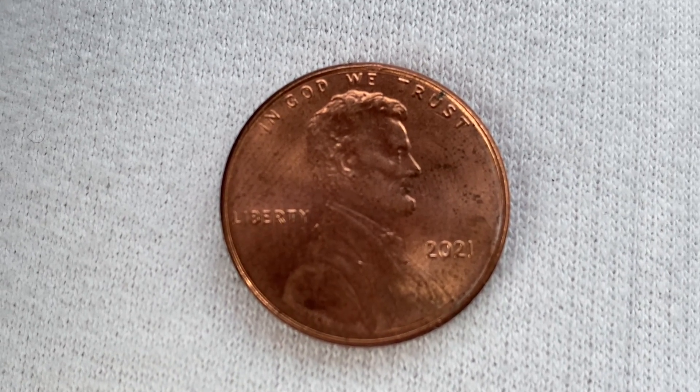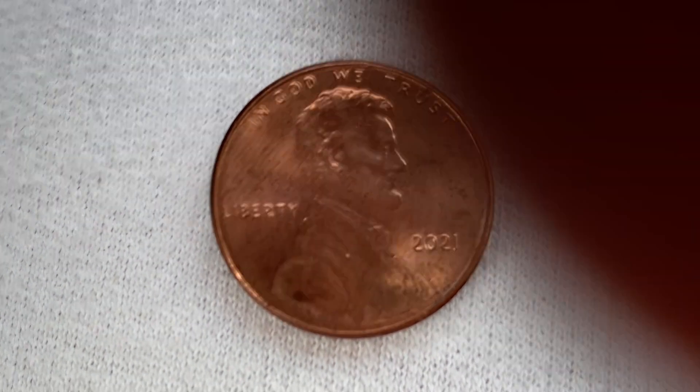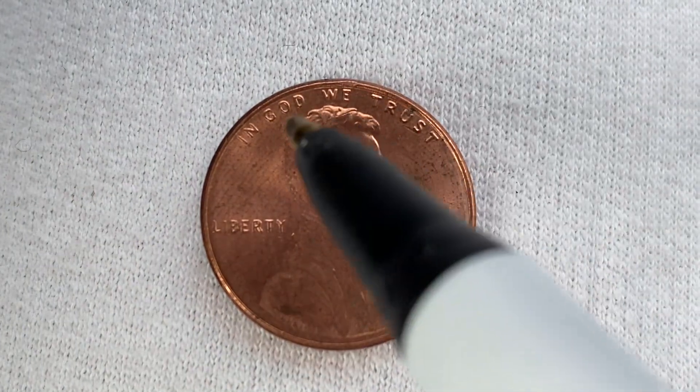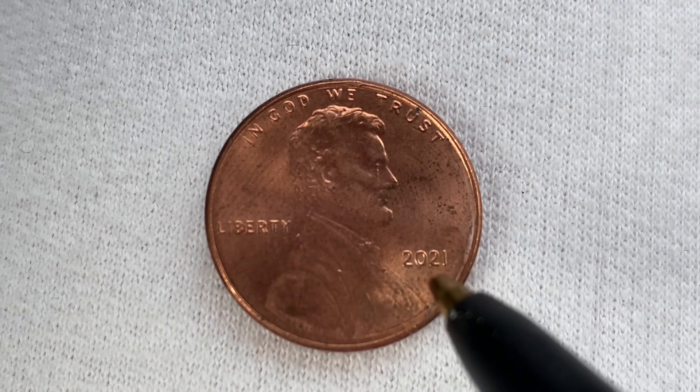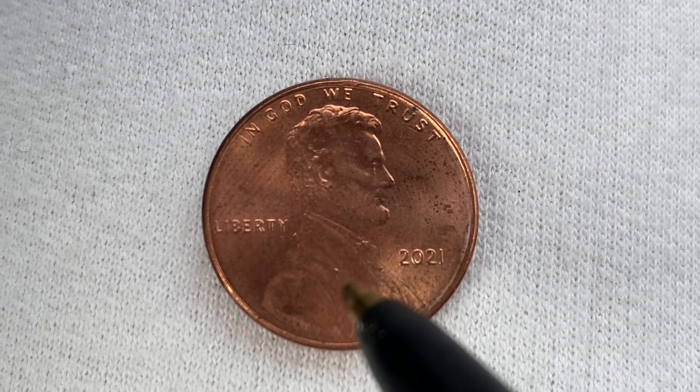We are currently enjoying a look at the front of the coin, or you may call this the obverse of the coin, or simply heads, where we see the words 'In God We Trust' at top, 'Liberty' at left, the mintage of 2021 — that is when this coin was produced — and Abraham Lincoln in the center of the coin facing right.